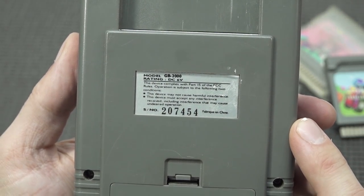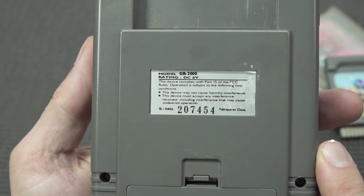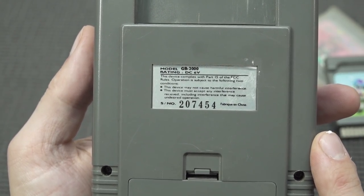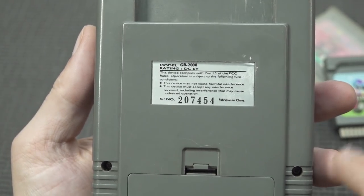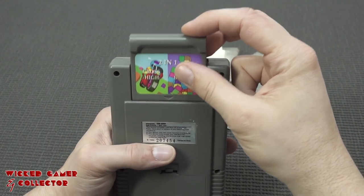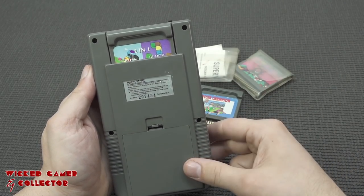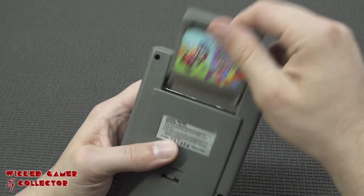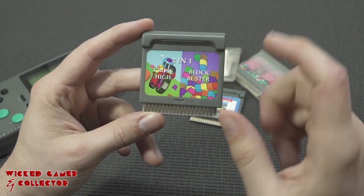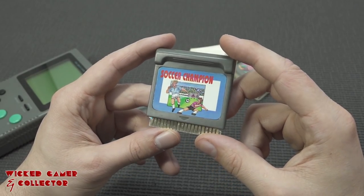At the back we can find a sticker with the model number — this is the GB 2000 — and the 2000 indicates this is not the first edition. There were some odd revisions of the Supervision back in the day. You can still find some general information like the serial number. It also has the cartridge slot area, which basically mimics the GameBoy, so we have interchangeable cartridges. We also have the option of a multi-card released back in the day featuring Cross High and Blockbuster.